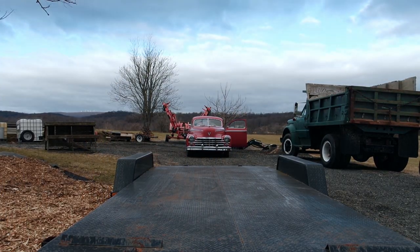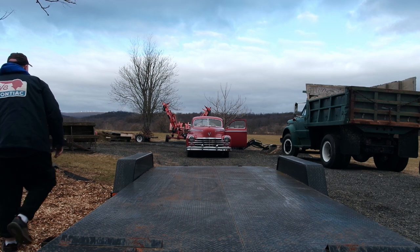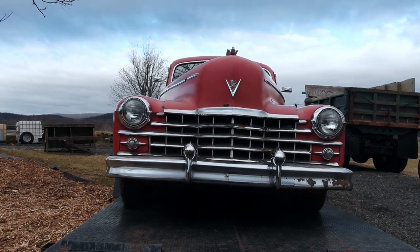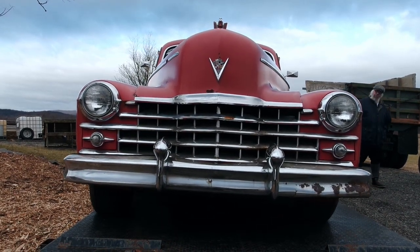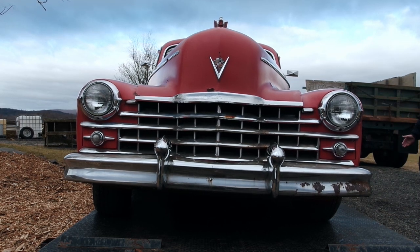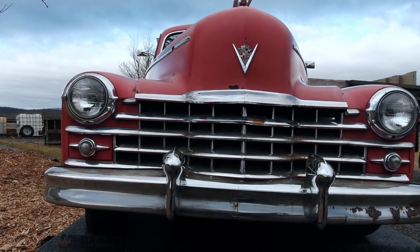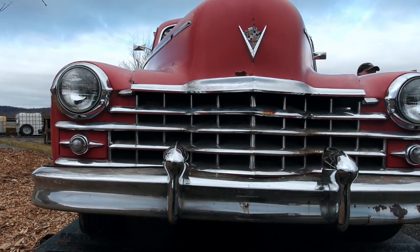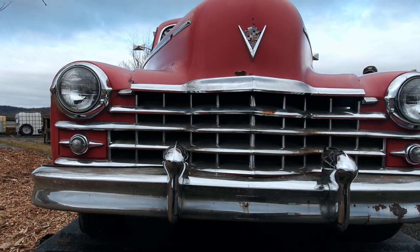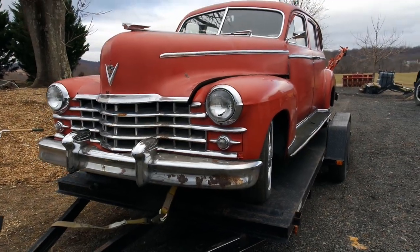I told you I have a YouTube channel. Whenever I pick up a car, I make a video — I pick it up, I post it. It's going to get pretty far back. Excited to see her go? Nah, you're done with her. Here she is all loaded up, just about ready to go. A couple more straps.